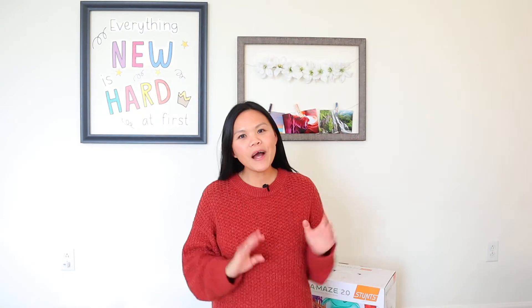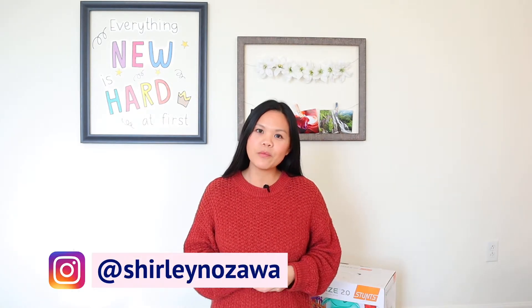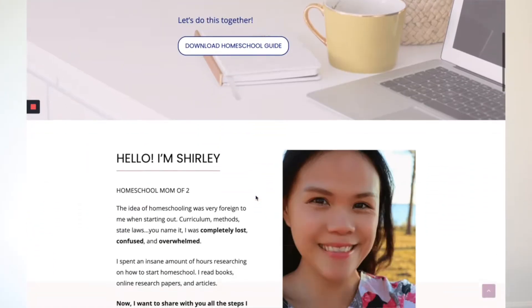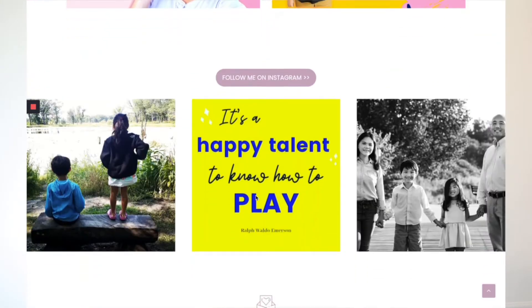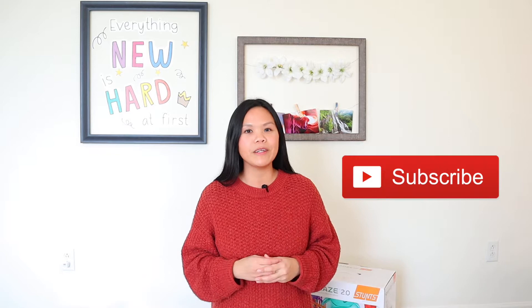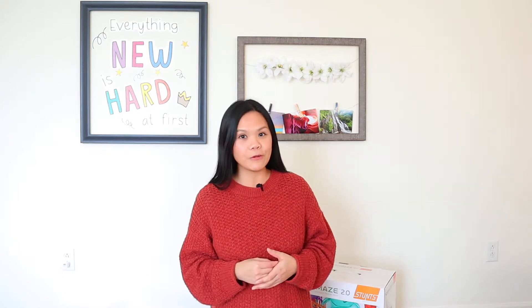Hi everyone, welcome to my channel. My name is Shirley. I'm a homeschool mom of two and also a homeschool blogger at MyLearnTogether.com. On this channel and my blog, I share tips, tools, and resources on how to start your homeschool journey. If that's something you are interested in, please don't forget to hit that subscribe button and the notification bell so you don't miss my upcoming videos.